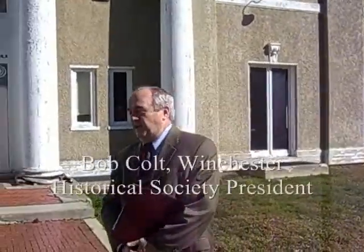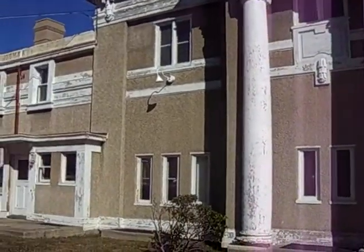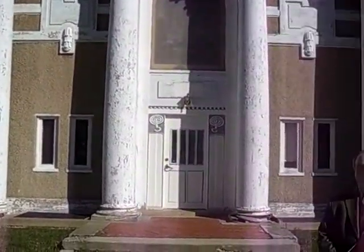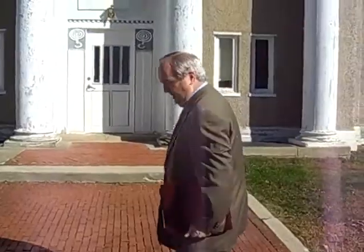This is the Sandborn House and we welcome you to it. It is one of the last surviving great mansions of Winchester. The town owns the house and has given a 50-year, extendable to 100-year, lease to the Winchester Historical Society to renovate and be stewards for the home. We'd like you to come inside and take a look.